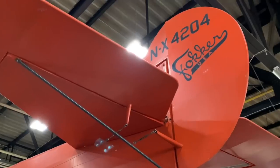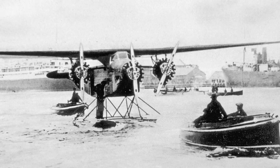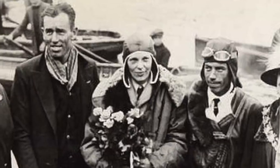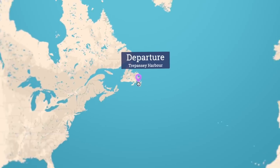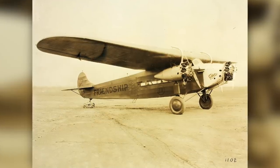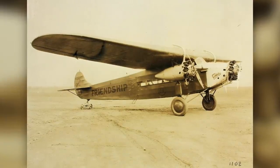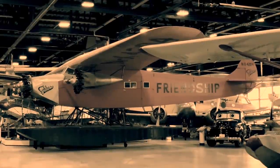It turns out to be one famous Fokker. The real Friendship, registration November X-ray 4204, flew on November 18th, 1928. Amelia Earhart was a passenger on board and she became the first woman to cross the Atlantic Ocean by air. The orange and gold, float-equipped, three-engine monoplane departed from Newfoundland, Canada, and arrived on the southwest coast of Wales 20 hours and 40 minutes later. The ultimate fate of the real Fokker is uncertain — it was either salvaged for parts after June 1932 or destroyed by fire in September 1934.